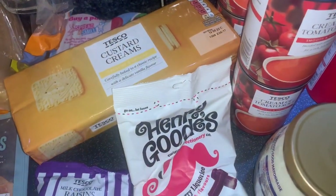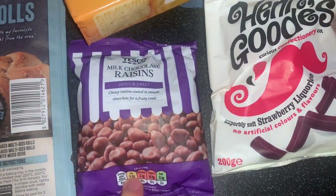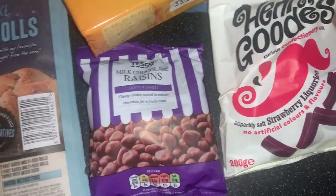These strawberry liquorice are just the best — so good, such an amount of strawberry liquorice, so good. And then some chocolate raisins — can't stand them but mum likes them.